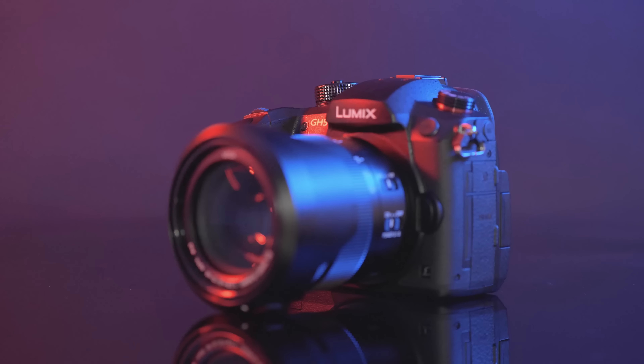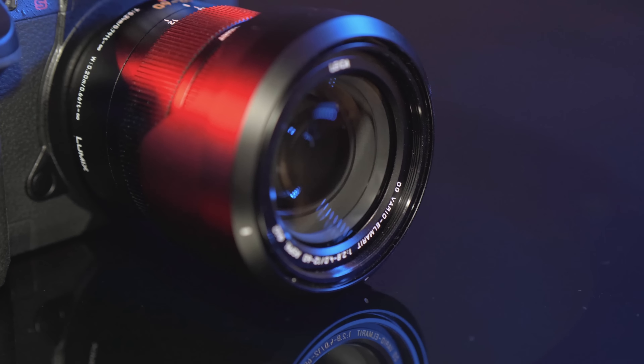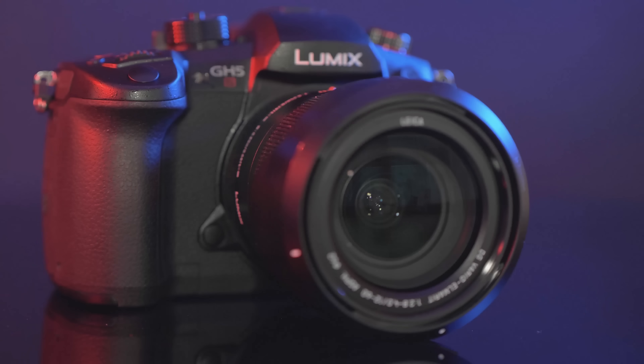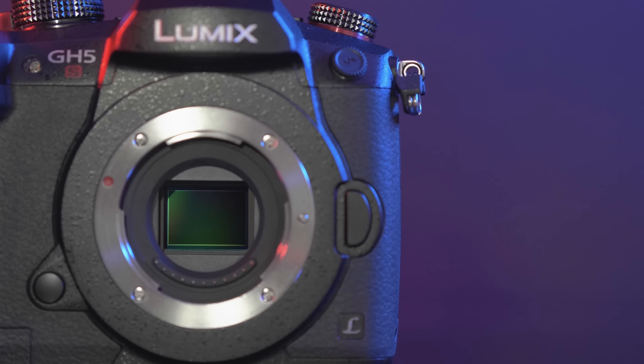The clever folks at Panasonic have released the mutant brother of the GH5 — a camera that intelligently utilizes a dual native ISO system that, when matched with Panasonic's Venus Engine 10, provides greater clarity in high ISOs. Its impressive ISO performance silences critics of the Micro Four Thirds sensor.